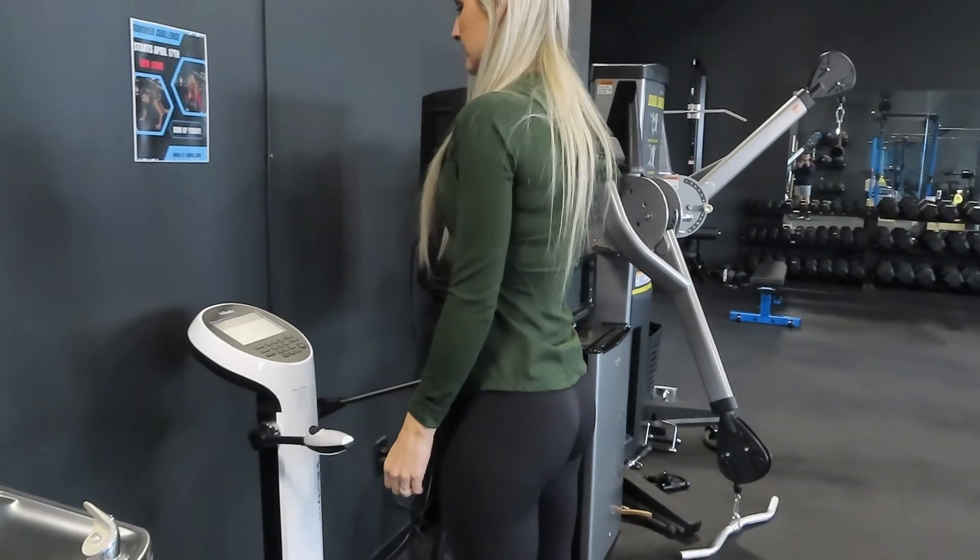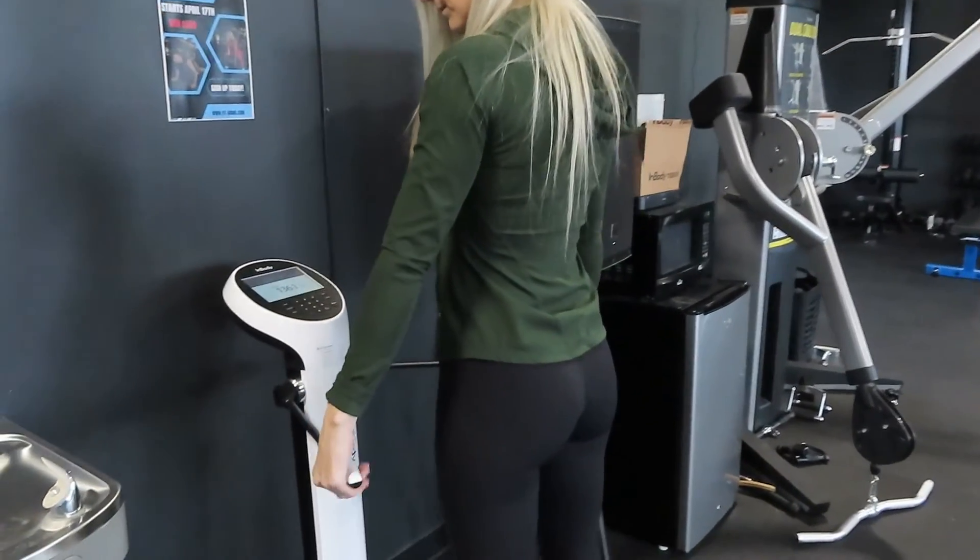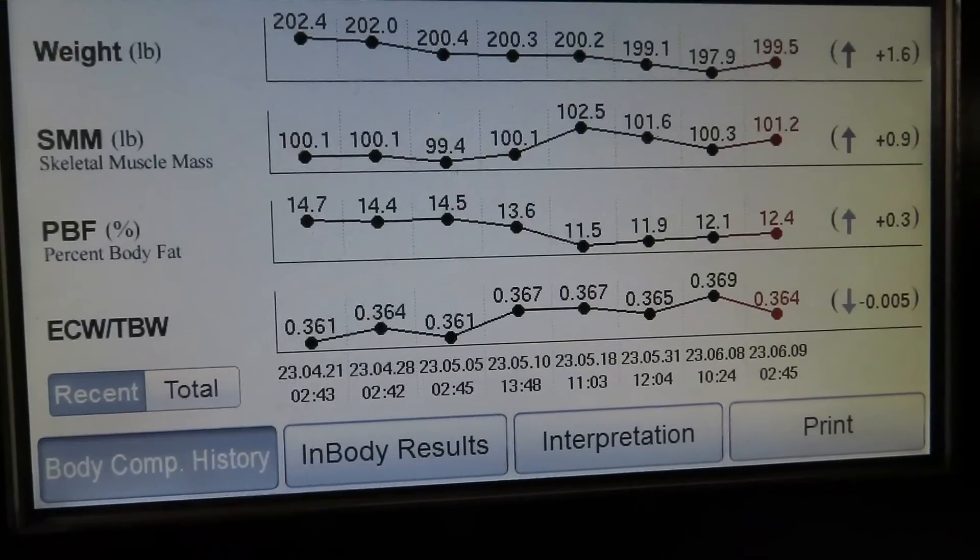Another great feature of the biweekly InBody check-ins is that it allowed us to make changes to macros when needed. For example, if someone was losing too much weight or not losing enough, we could go into the app, customize their macros, and make those subtle changes. If they were low in protein and not hitting their protein target, we could strategize how to hit it to preserve muscle mass. We adjusted carbs and protein up or down based on what the InBody told us about their muscle mass, water, weight, and body fat — coaching and refining every two weeks to get specific results.